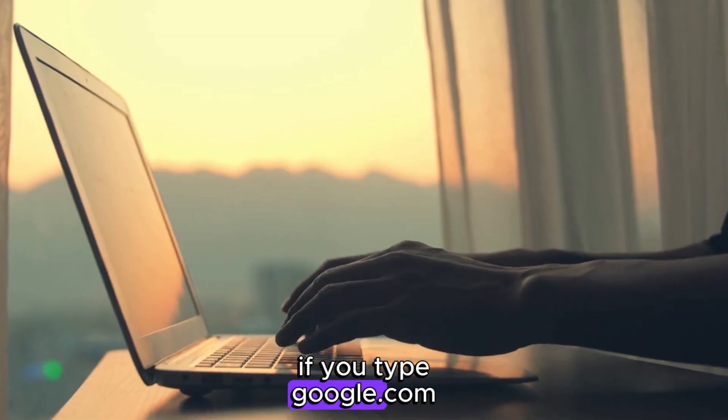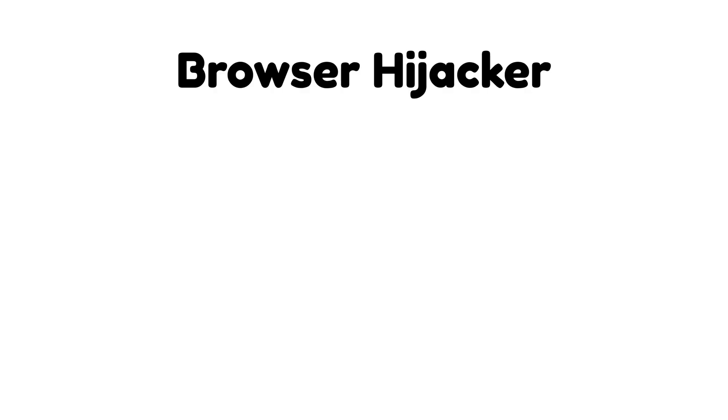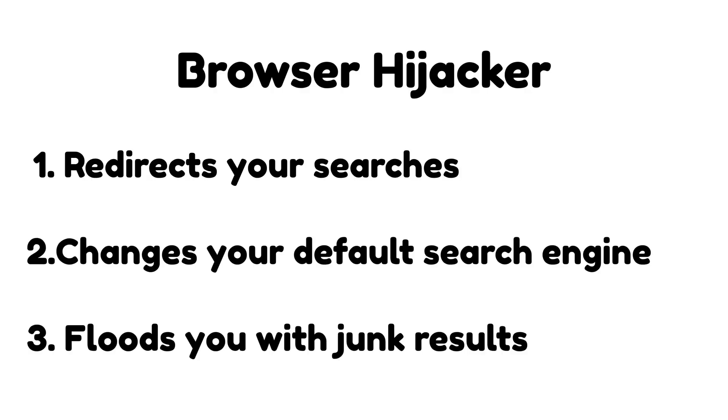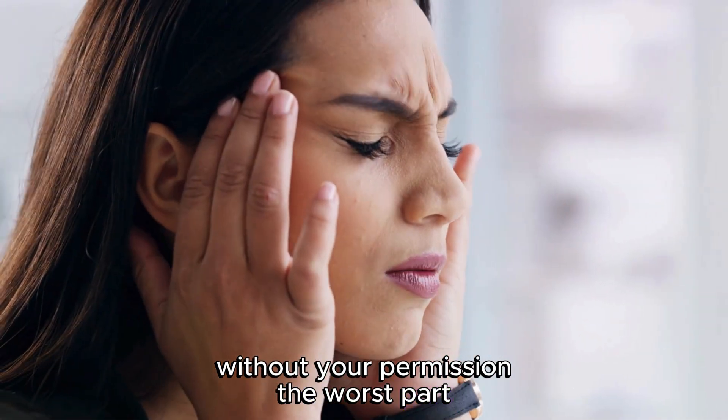If you type google.com and end up on a totally different website, you're likely dealing with a browser hijacker. This type of malware redirects your searches, changes your default search engine, and floods you with junk results. It can even install shady browser extensions without your permission. The worst part? These hijacks can collect what you search for and send it to who knows where.